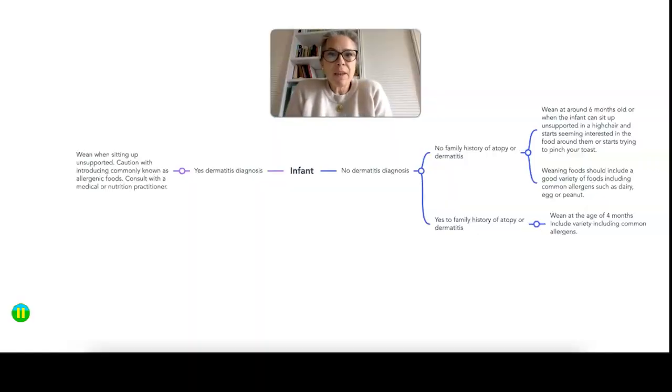First things first: breastfeeding where possible. If you have a family history of dermatitis, the recommendation is that your infant be breastfed for at least the first six months of life, to support the reduction of risk that your infant will develop dermatitis. If you are moving on to formula and have a family history of dermatitis, my recommendation would be to talk to your health visitor, GP, or a nutrition professional and ask for good recommendations of hypoallergenic formula or alternatives.